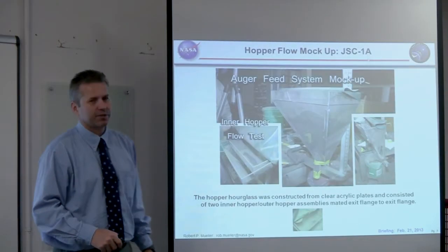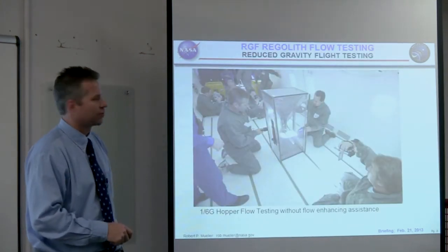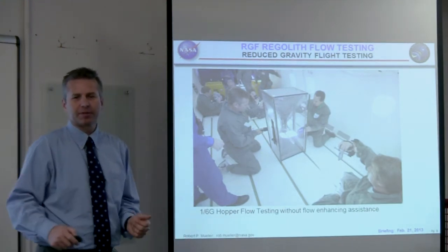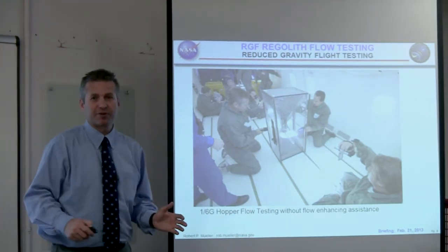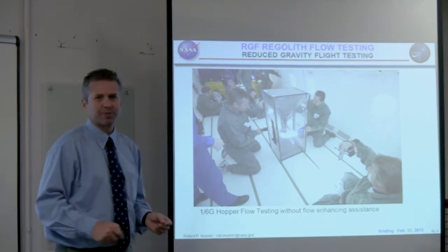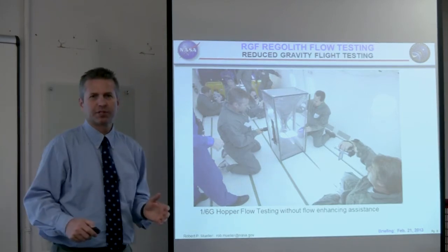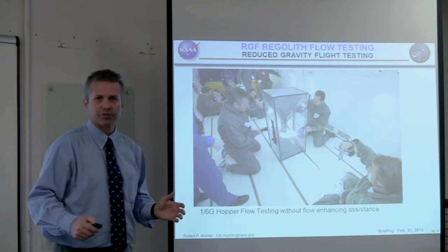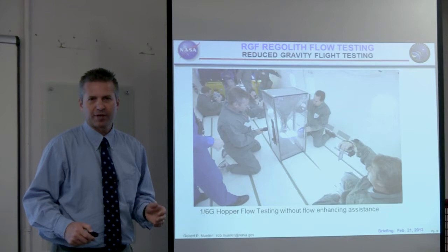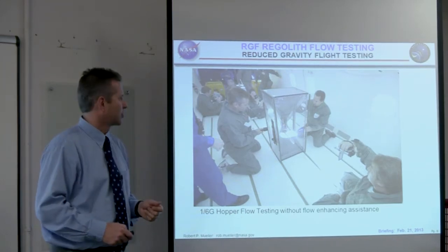We decided we had to do some risk reduction activities. There are two ways: analytically or experimentally. Analytically is very difficult — it probably requires many supercomputers to do discrete element modeling of every grain of regolith; it's just too computationally intensive. So the logical thing was to go on a reduced gravity parabolic flight, where we can simulate 1/6G, 1/3G, and even 0G. And that's what we did.